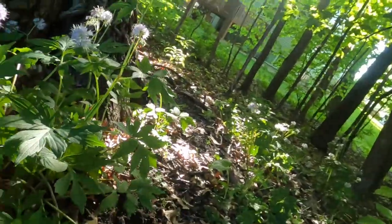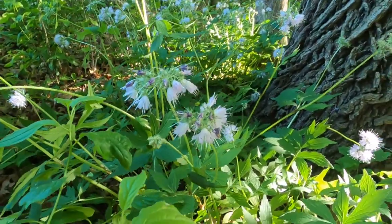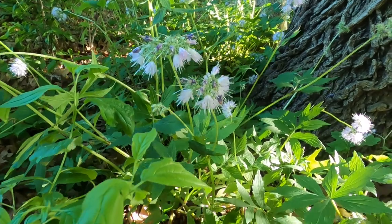Hi there, Pam from the Herbal Cashier, and today I'm going to talk to you a little bit about Virginia Waterleaf. I just want to show you what it looks like and kind of its habitat. So if we turn and look over this way, you can see that this is Virginia Waterleaf.